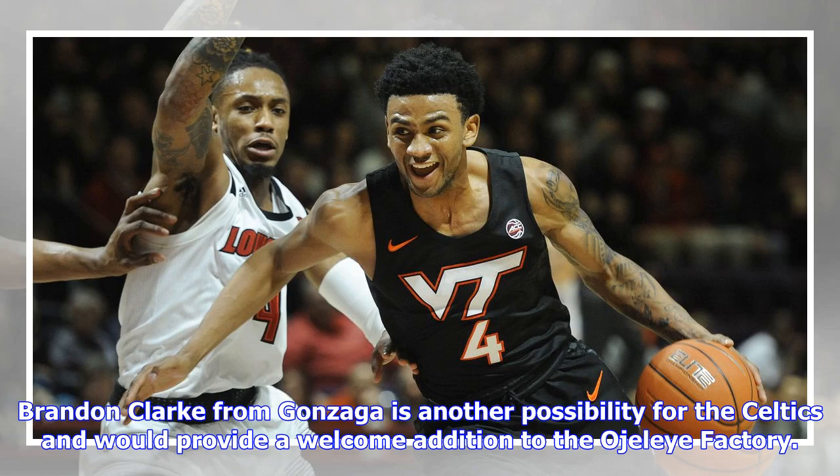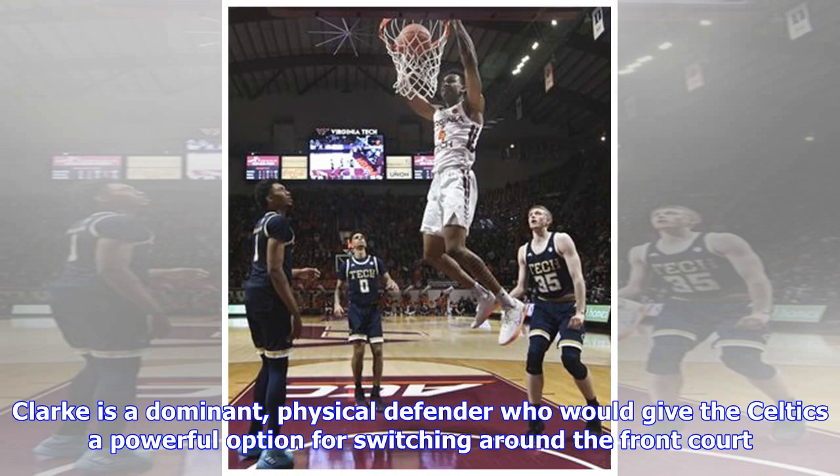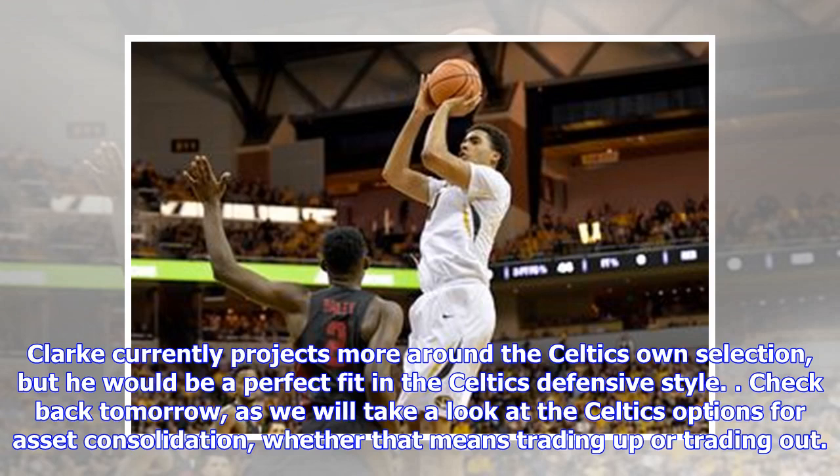Brandon Clark from Gonzaga is another possibility for the Celtics and would provide a welcome addition to the frontcourt. Clark is a dominant physical defender who would give the Celtics a powerful option for switching around the front court. He currently projects more around the Celtics' own selection, but would be a perfect fit in the Celtics' defensive style. Check back tomorrow as we will take a look at the Celtics' options for asset consolidation, whether that means trading up or trading out.